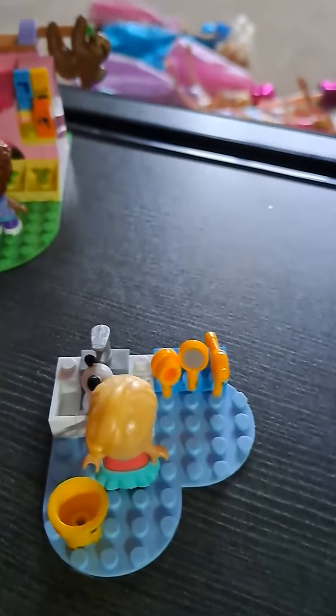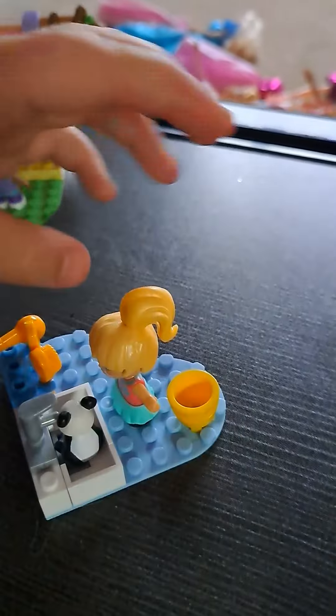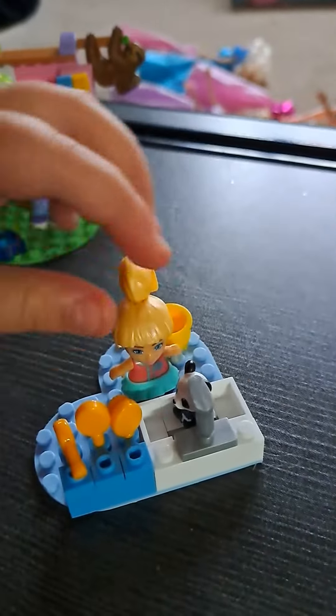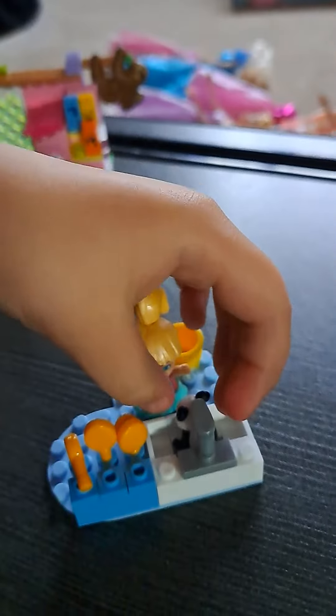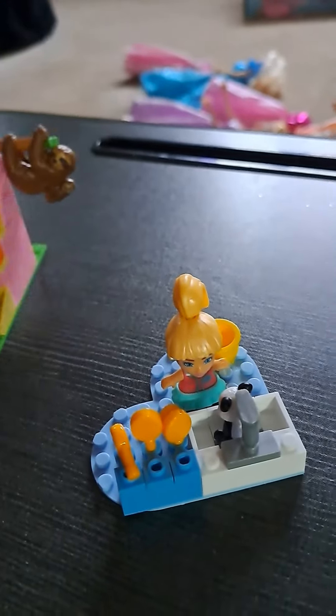What's this one you made? This one's Barbie, and she's taking care of a panda. Oh, she's giving him a bath or something? Yeah.